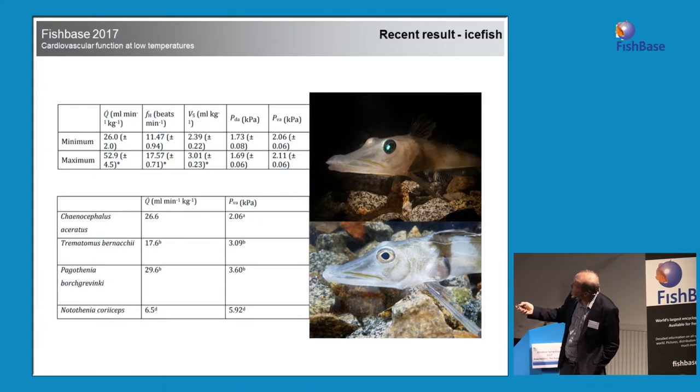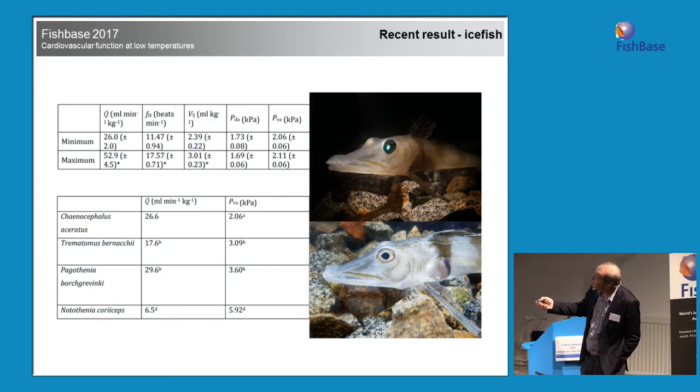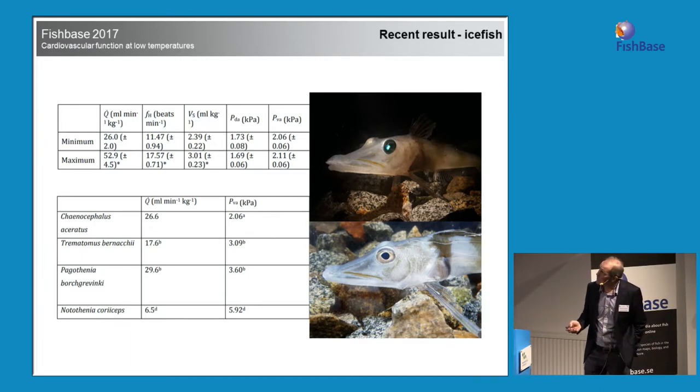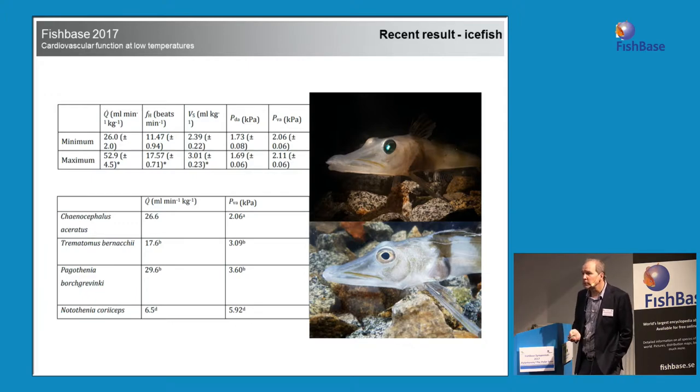If you put this in a table: the icefish came to 26, Trematomus bernacchii at 17, Pagothenia at 29 — even higher than the icefish — and Notothenia coriiceps at 6.5. There is variation, but we could not find the extremely high cardiac output reported in earlier studies. That's probably because people worked on stressed animals. If we measured cardiac output in you while you were spinning in a centrifuge, you'd have high cardiac output — but because you're stressed, your body reacts to it.